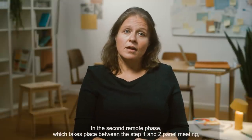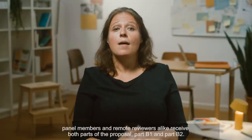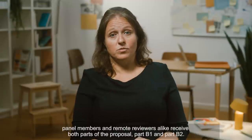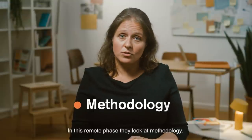In the second remote phase, which takes place between the Step 1 and Step 2 panel meeting, panel members and remote reviewers alike receive both parts of the proposal, Part B1 and Part B2. In this remote phase, they look at methodology.